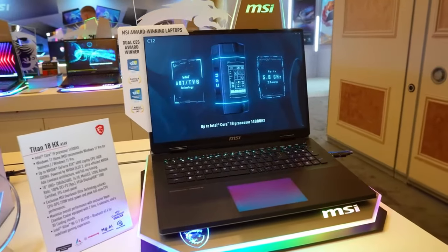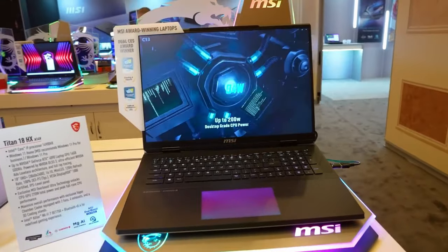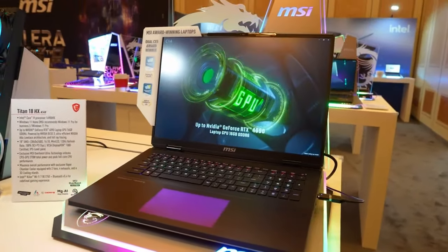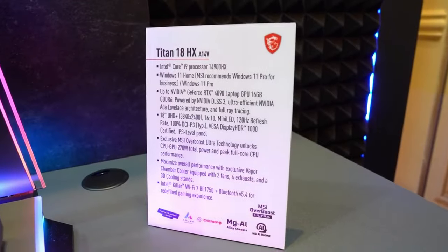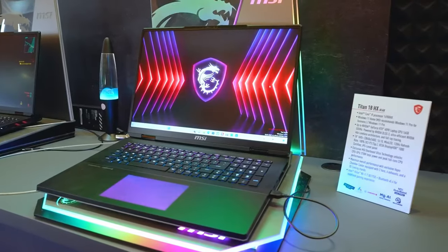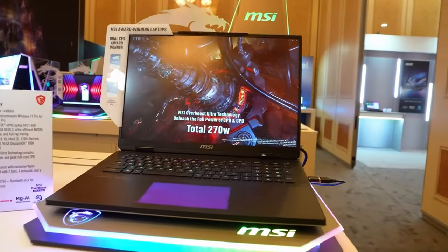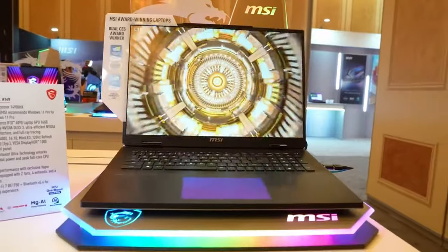This next laptop is the MSI 2023 GF63 Thin — some of these names are getting a little weird. It's a 15.6-inch laptop with 16 gigabytes of RAM, a unique design, and a graphics card to help with boredom. One thing to note is that this laptop does come with an i5 processor.